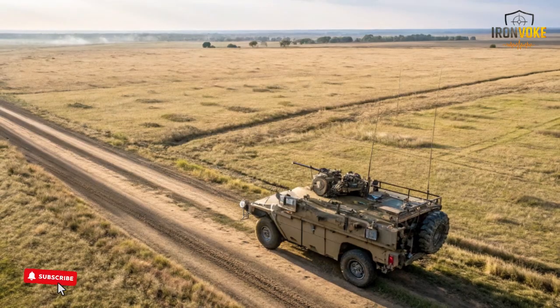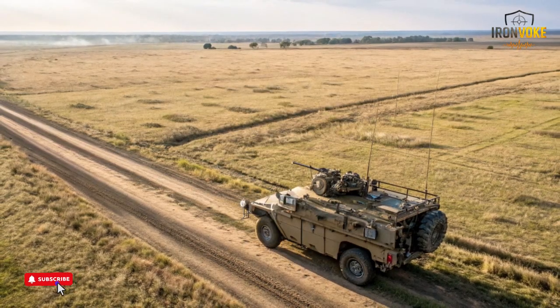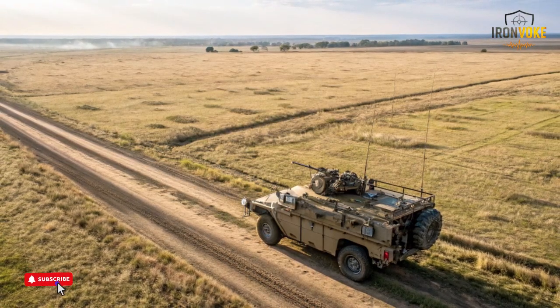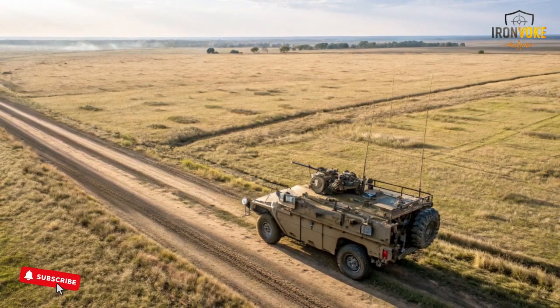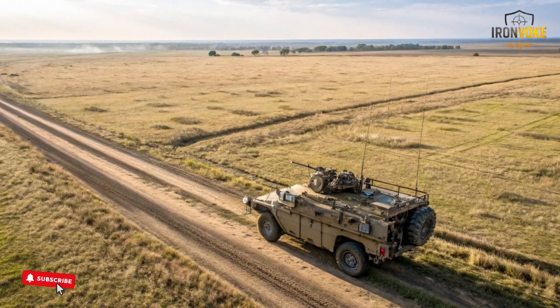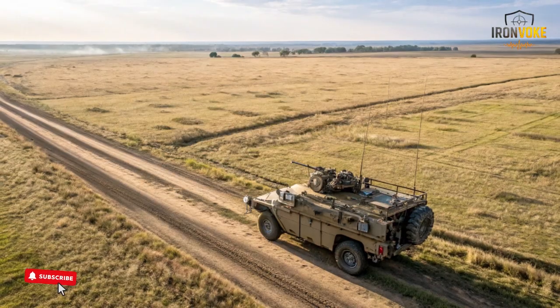This stability ensures that sensitive gear remains protected from shocks or rough handling. The Rex MK2's quiet operation also helps maintain a low profile during mission movement, avoiding unnecessary noise that could draw attention.